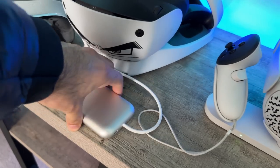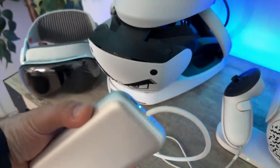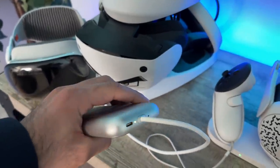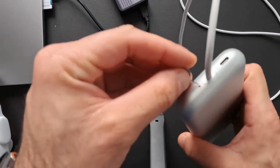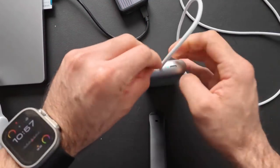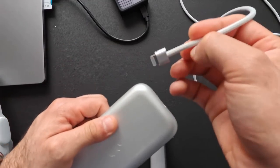Taking the headset off to talk about external features — the battery bank has an LED that indicates battery life when you move it around. The cable tethered to the headset is removable from the battery bank side: a SIM removal tool pushed into the pinhole releases it, since it's spring-loaded. This means you can replace just the cable without replacing the $200 battery bank.